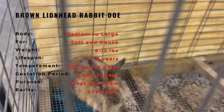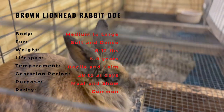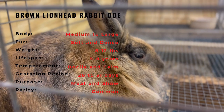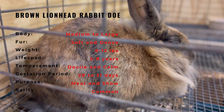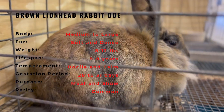The Lionhead Rabbit is a small, compact breed with a distinctive wool mane encircling their head. The mane is the most recognizable feature of the breed and is longer and woolier than the rest of their body fur, which can come in a range of colors including brown, black, blue, or gray. The breed has a small, rounded body, short ears, and a cute, expressive face with large eyes.